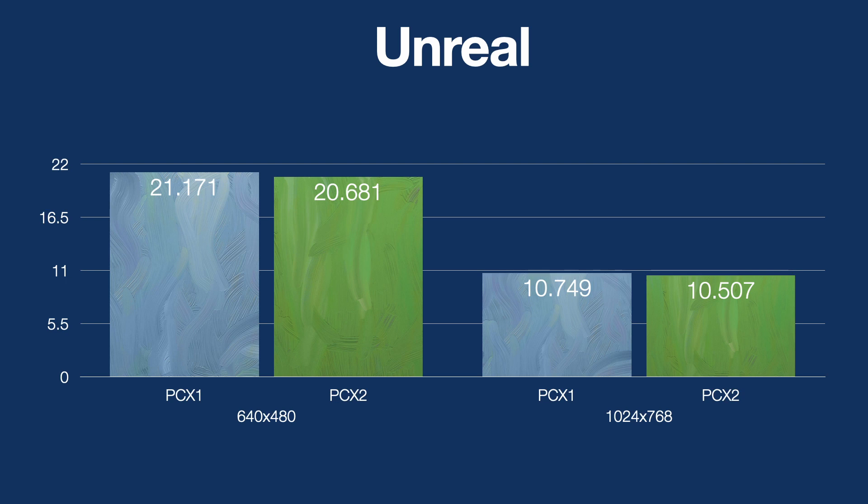Unreal was really interesting — I actually played this game a fair bit on both cards and honestly couldn't see significant differences in quality. I went and had a look at the water effects, the lights, and the walls, and they both looked very similar. There is also a very slight performance decrease when using the PCX2 — not one you would notice, but I just don't have an answer as to why. I would say the renderer was built specifically with the PCX1 in mind, showing no performance improvement with the improved architecture on the PCX2. This is the only game where I saw no graphical or performance improvement when going up to the PCX2.